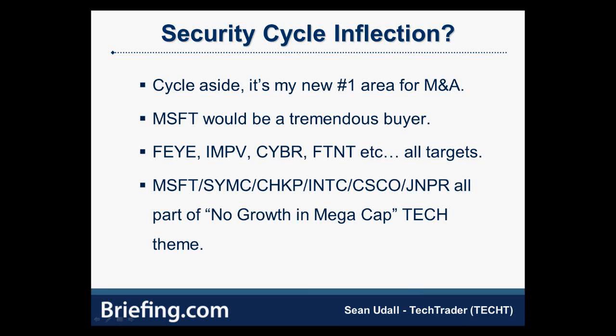Fortinet just had a good quarter — it's been a perennial buyout target on and off. Potential buyers in this space include Microsoft, Symantec, Checkpoint, Intel, Cisco, and Juniper. Juniper's made mistakes — they should have bought into cybersecurity more aggressively. Some people who used to work at Juniper are now at Palo Alto Networks, which has been one of the darlings of the cybersecurity space. The bottom line: there's basically no growth in mega-cap tech, but there are plenty of companies with good growth in cybersecurity, and there just hasn't been much deal flow there.